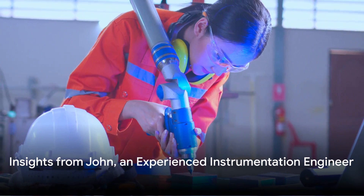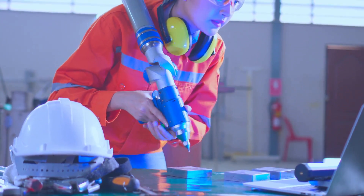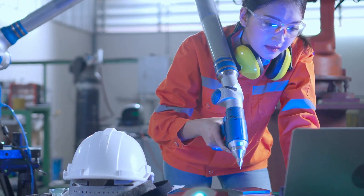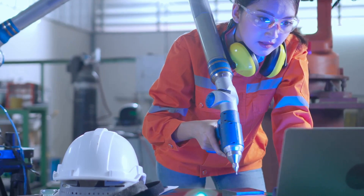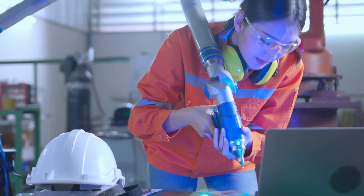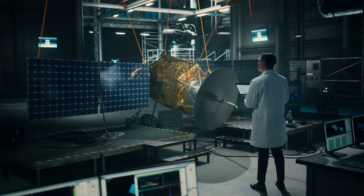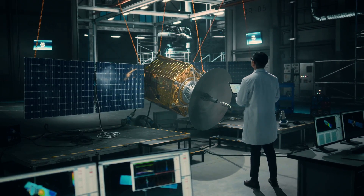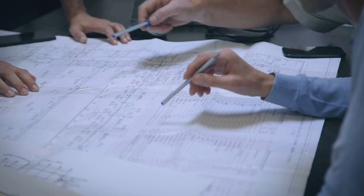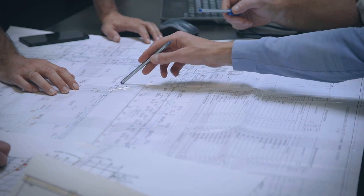To get a better understanding, we've got some insights from a professional in the field. Meet John, an experienced instrumentation engineer. John shares: as an instrumentation engineer, your work is all about accuracy and precision. You're ensuring that machinery and processes are working as they should be. You might be working on anything from controlling the temperature in an industrial process to developing new technology for space exploration. It's a role that requires a keen eye, an analytical mind, and a knack for problem solving.